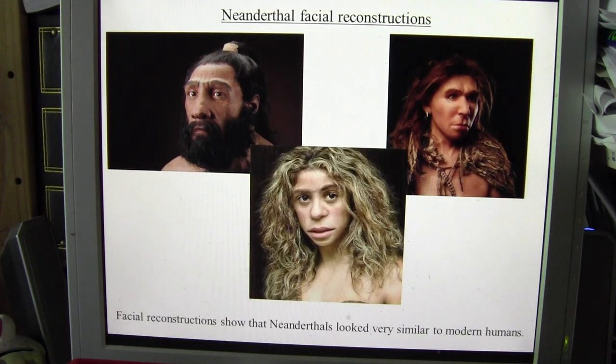Some facial reconstructions have been made of the Neanderthals — here they show an adult male, adult female, and a young female. The facial reconstructions show that Neanderthals looked very similar to modern humans. It has also been found that people outside of Africa have 1–4% of DNA that probably came from interbreeding with Neanderthals. That's the short video about our La Ferrassie One Skull, and we'll be doing some more about the other skulls that we have too.